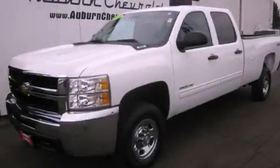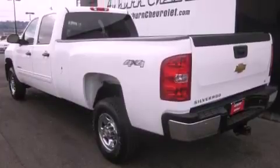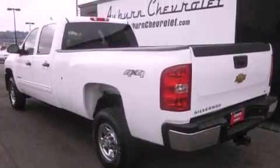This is a certified pre-owned 2010 Chevrolet Silverado 2500. Whether hauling, commuting, or towing, this truck is the right one for you.